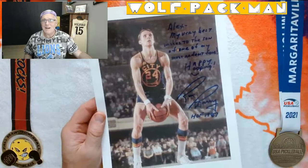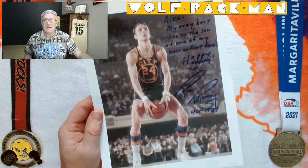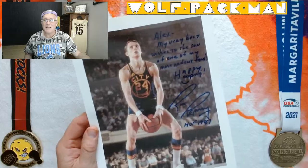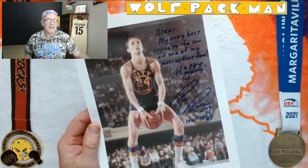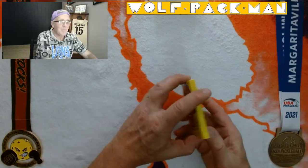Talking about Rick Barry — Hall of Famer Rick Barry. So I penned this autograph to my son, so that's pretty cool. Shooting free throws for the Warriors — for Steph Curry's Warriors.